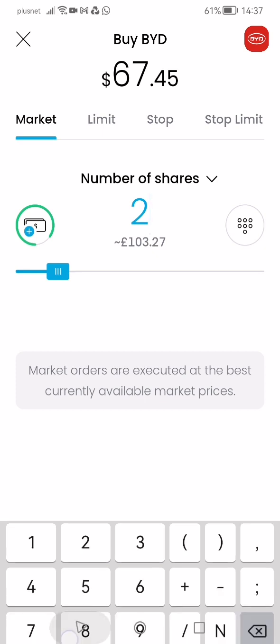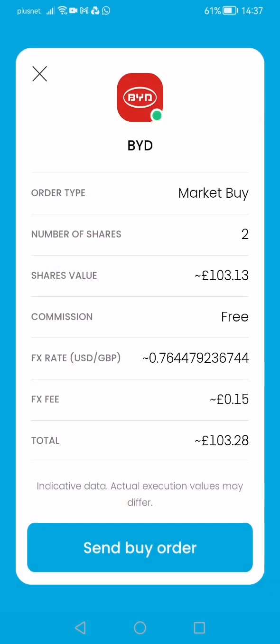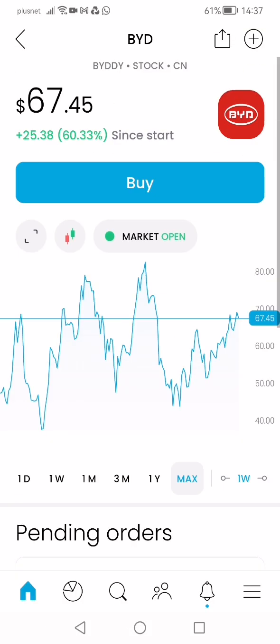I'll probably buy two shares. This is a Chinese car company — the biggest Chinese car company. They're going to be focused on electrics going forward. China has decided to move away from the gasoline car industry and go full speed ahead with electric vehicles. So I'm expecting this particular stock to go through the roof in the next few years. This is one I'll buy to hold.